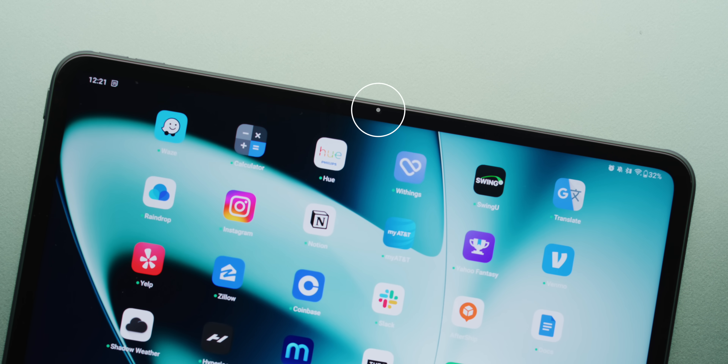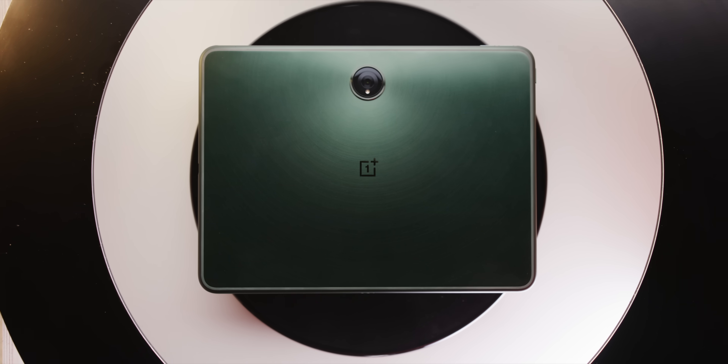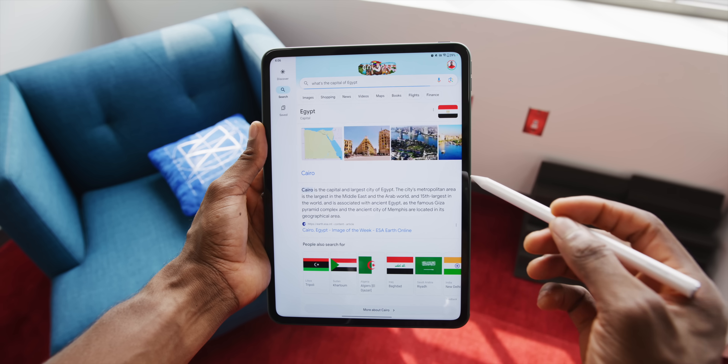The ultra-wide front-facing camera is on the landscape bezel, which is better than almost every iPad except the newest cheap one — so anytime you're on a video call, you sit in the middle of the frame, not awkwardly off to one side. It also has an objectively better battery than any iPad — a 9,510 milliamp-hour battery, iPad Pro-sized — with rock-solid battery life and very good standby time.